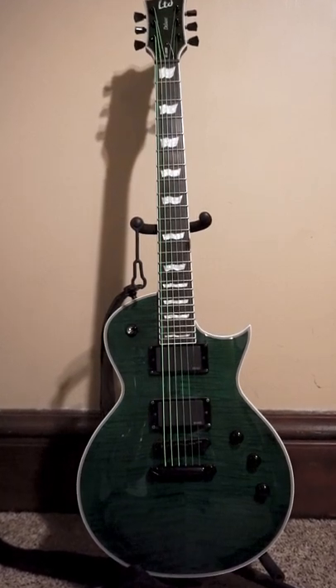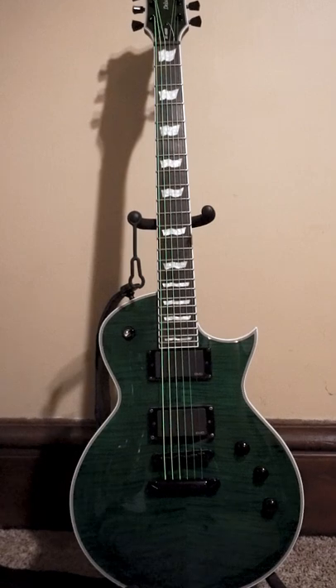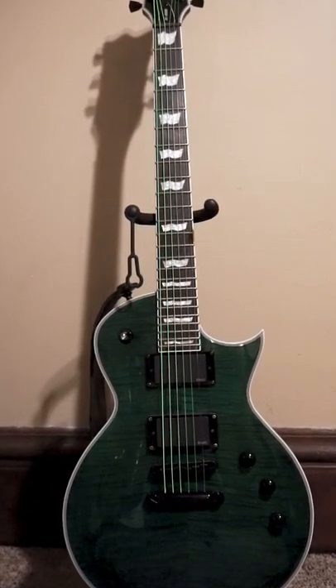LTD EC1000. It's green. It looks like a Les Paul, but it's not. It's okay. We'll go 7 out of 10.